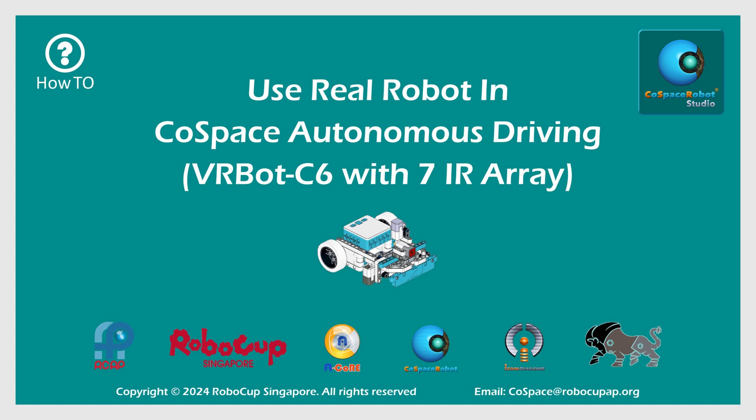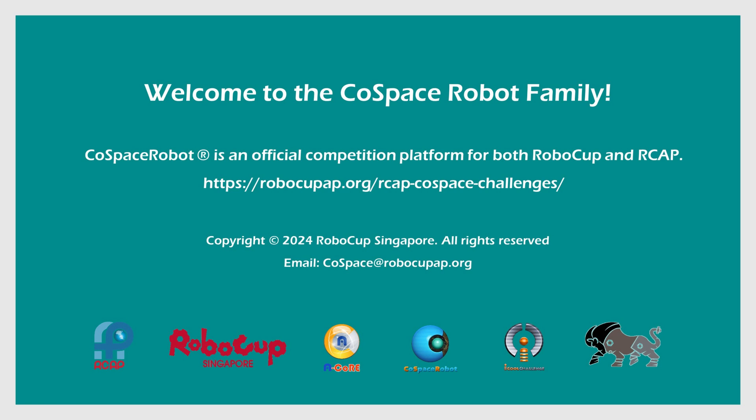Welcome to the Co-Space Robot family. Co-Space Robot is an official platform for both RoboCup and RoboCup Asia Pacific Co-Space Challenge. The Co-Space autonomous driving platform is powered by Co-Space Robot Studio.